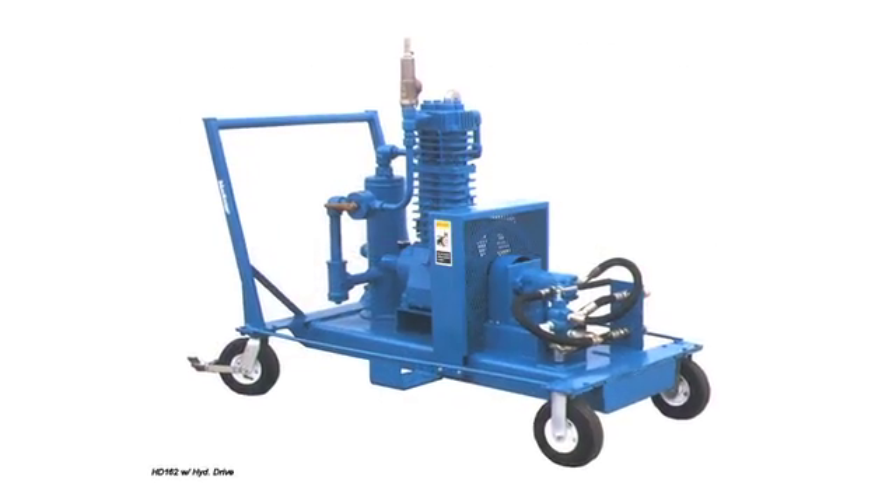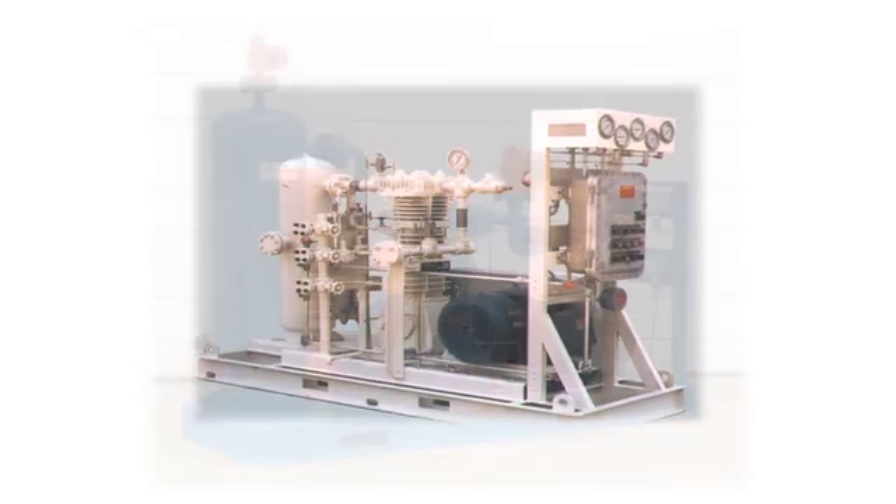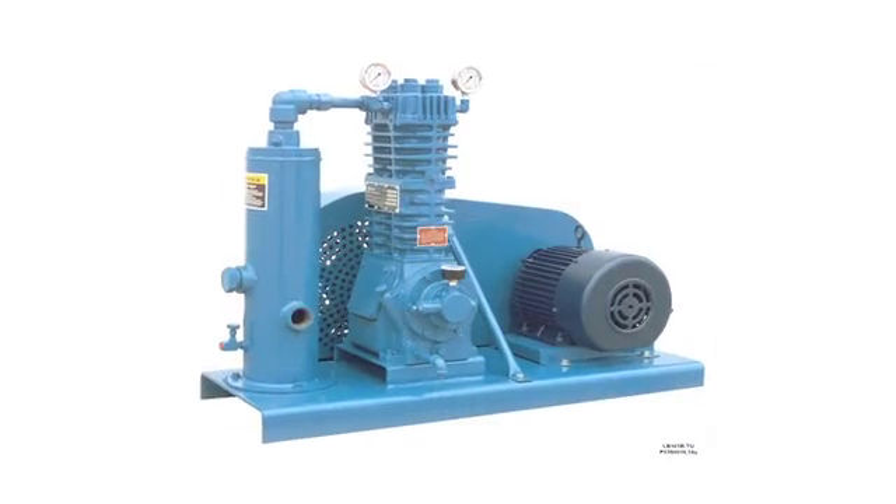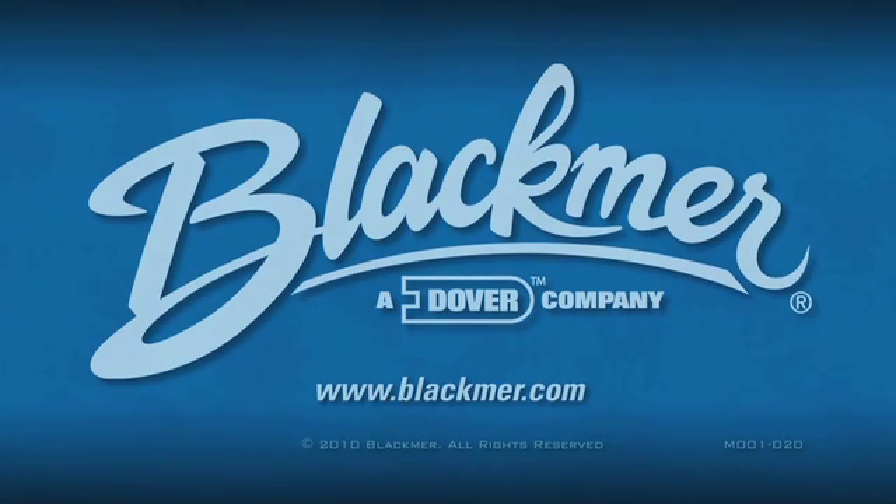For information on Blackmer's engineered package solutions, visit us at Blackmer.com or contact your Blackmer application engineer.